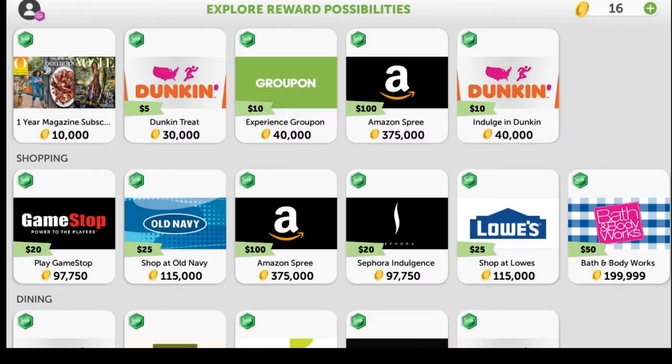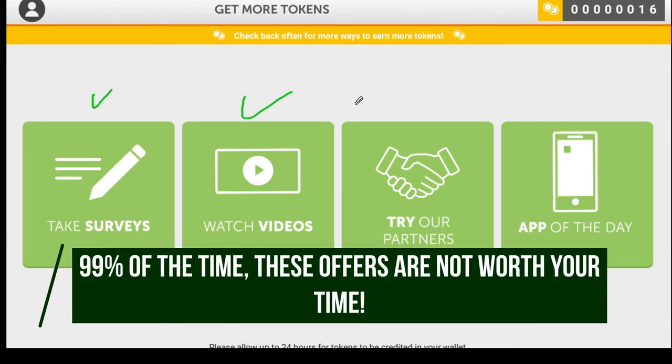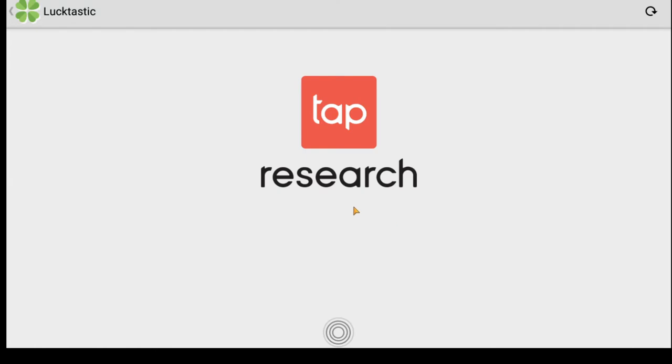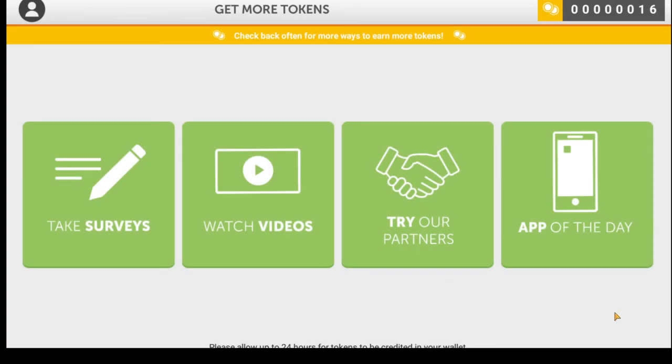Besides doing scratchers, you can get tokens other ways. If you click the get tokens tab, there's a list — kind of like Swagbucks sites. You could take surveys, watch videos, try partners, or try the app of the day. Clicking take surveys takes you to Tap Research, a third-party offer wall with surveys ranging from 10 tokens for quick questions up to 5,000 tokens. That said, I wouldn't recommend this because the token ratio to the time involved just isn't worth it. I'd much rather see you go to Swagbucks, Vindale Research, or Survey Junkie.